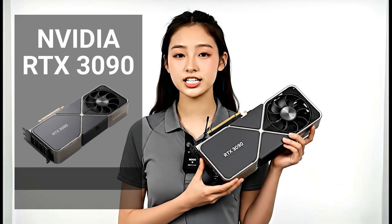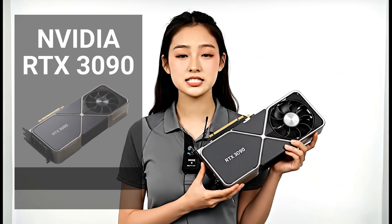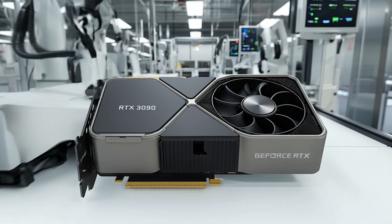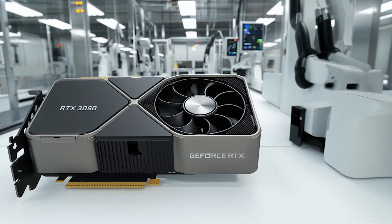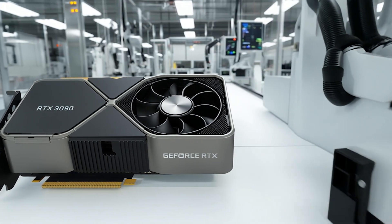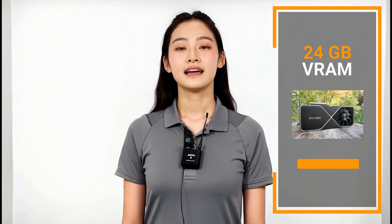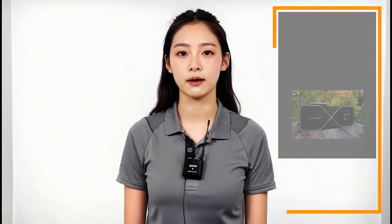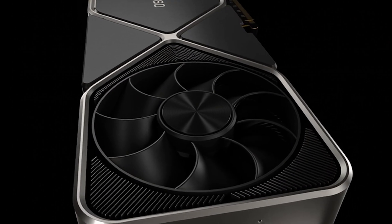Our value pick is the NVIDIA RTX 3090 — it is the best bang for your buck. This card launched back in September 2020 with a $1,499 MSRP. What makes it special in 2025 is the 24GB of GDDR6X VRAM. That extra memory gives it a huge edge for running large AI models locally. You can usually find a used one for around $700 to $800, sometimes even less if you're lucky.